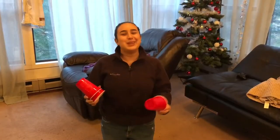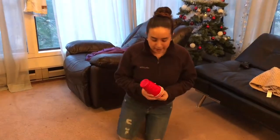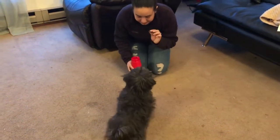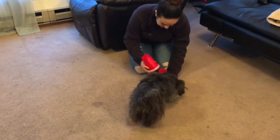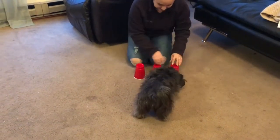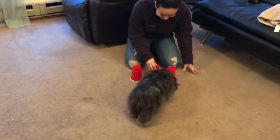For this one, you put treats underneath one cup, then you have to take her out of the room for 30 seconds and see if she can figure out which cup it's under again. Belle, come here, here's your treat. Okay, sit. Good girl. Okay, Belle, scoop back — there's your treat. No, no, no. Okay. 30 seconds.